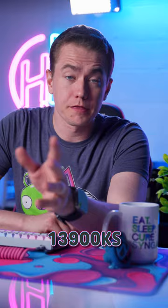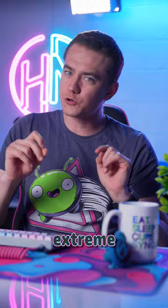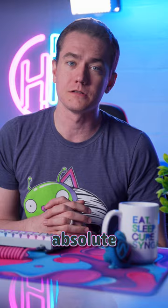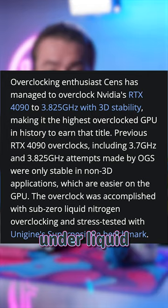Meanwhile, something like Intel's top-tier 13900KS can hit 6 GHz right out of the box. Well, extreme overclockers have had enough of that, and they pushed NVIDIA's RTX 4090 to the absolute limits. In what is now the fastest clocked GPU in history, SENS managed to get the 4090 all the way up to a stable 3.825 GHz under liquid nitrogen cooling. Considering that's faster than the base clock on most CPUs, including the 13900KS.